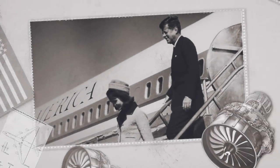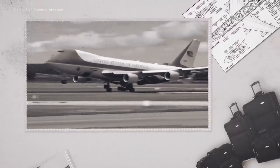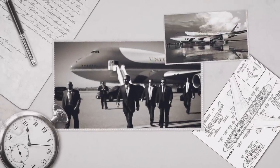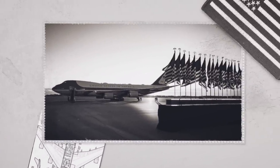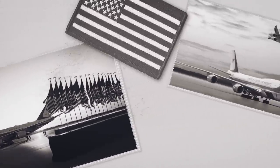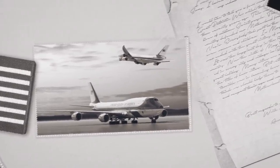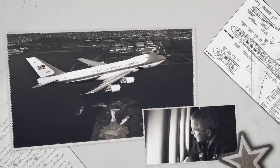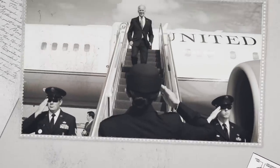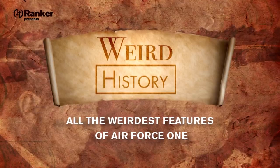As a frequent flyer, the president of the United States doesn't have time for typical travel nuisances like baggage fees, shoe removal, and security lines. But Air Force One makes all that moot. Technically, Air Force One is a call sign given to whatever plane the president is flying on, but it usually refers to one of two highly customized Boeing 747-200Bs. Today, we're going to take a look at all of the weirdest features of Air Force One.